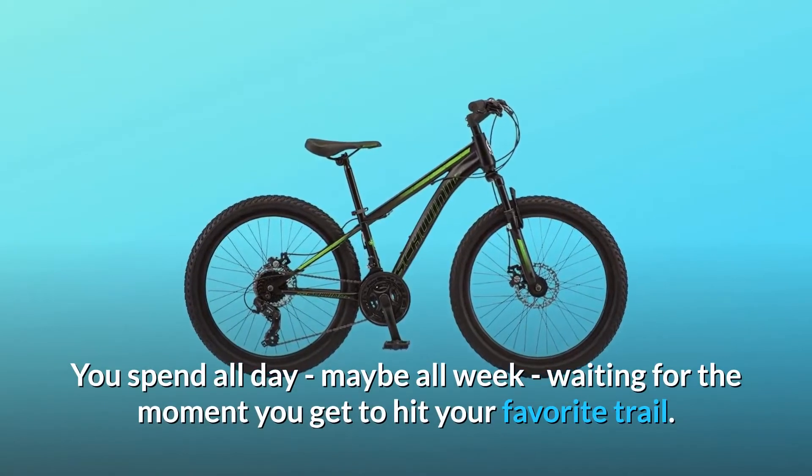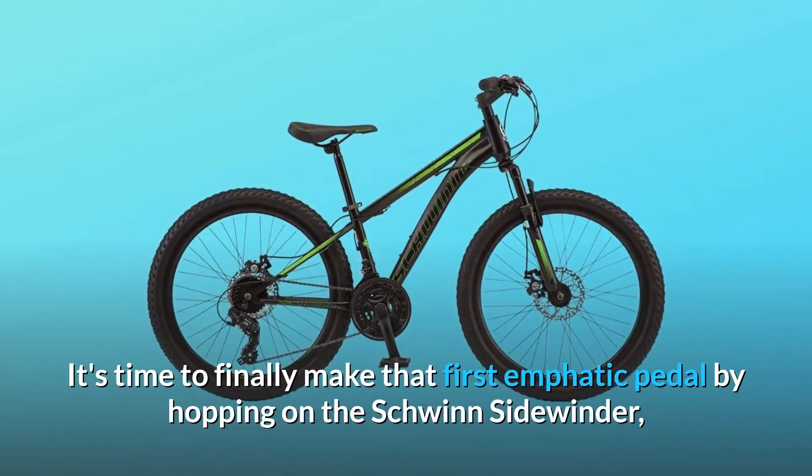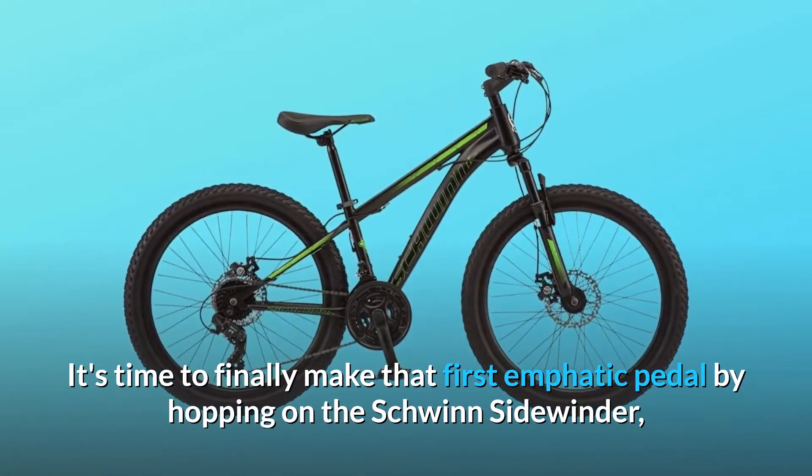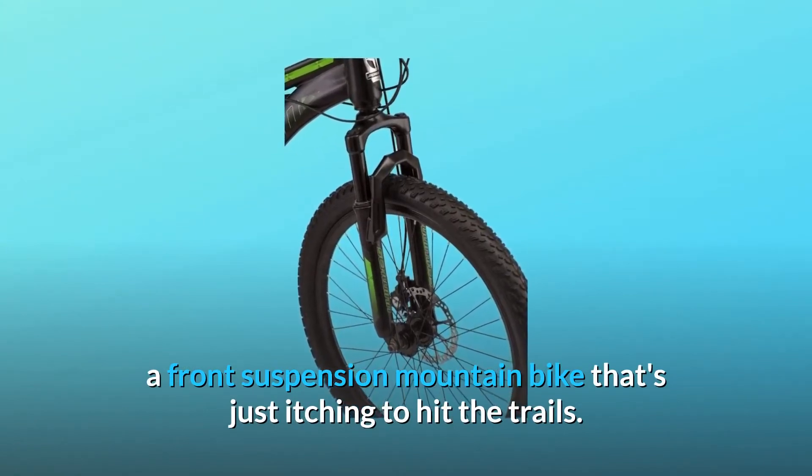You spend all day, maybe all week, waiting for the moment you get to hit your favorite trail. It's time to finally make that first emphatic pedal stroke by hopping on the Schwinn Sidewinder, a front suspension mountain bike that's just itching to hit the trails.